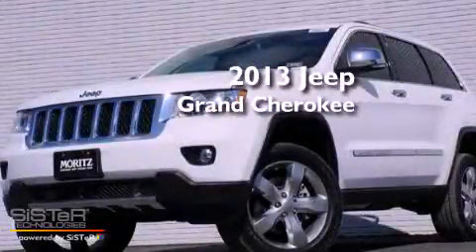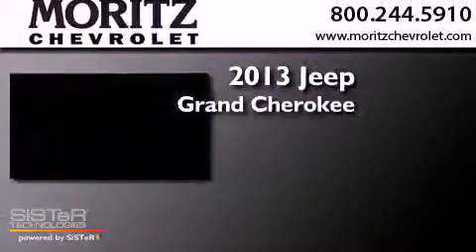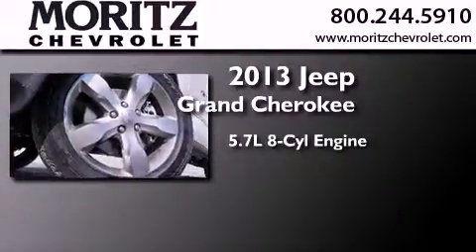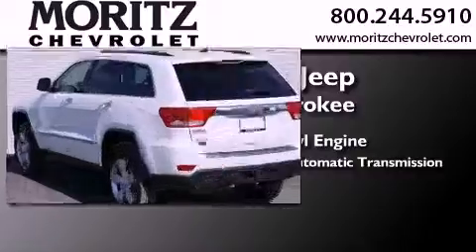This is a brand new 2013 Jeep Grand Cherokee. It features a 5.7-liter, eight-cylinder engine, a six-speed automatic transmission, and four-wheel drive.